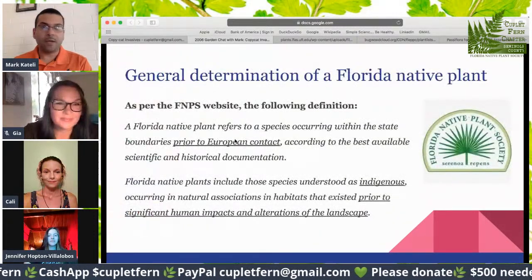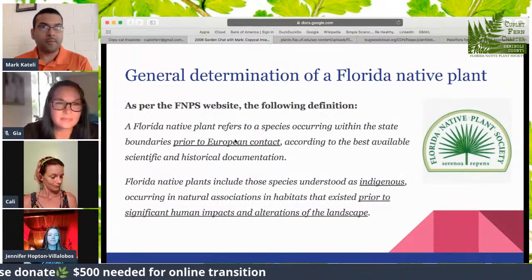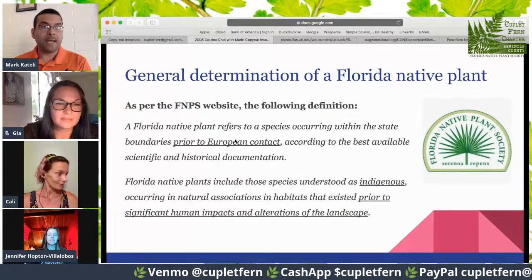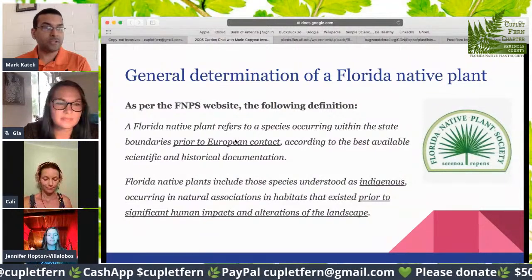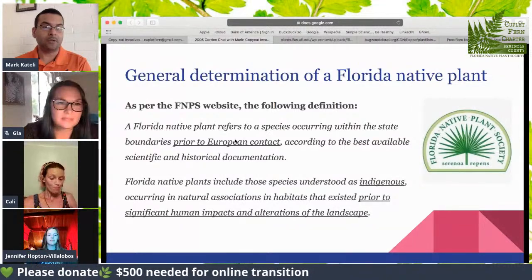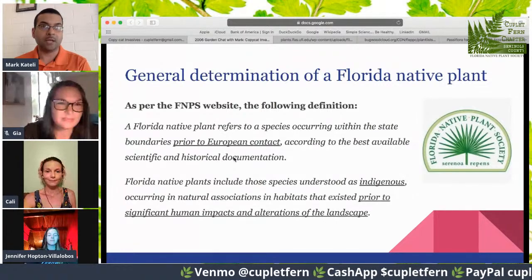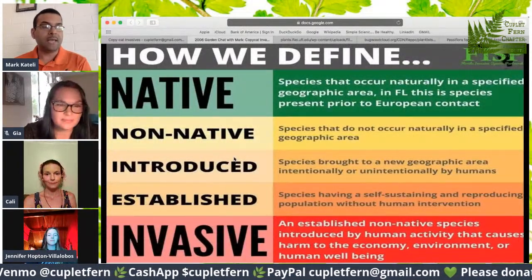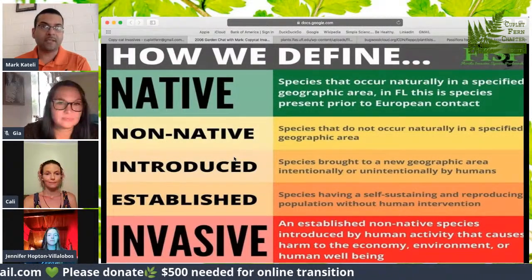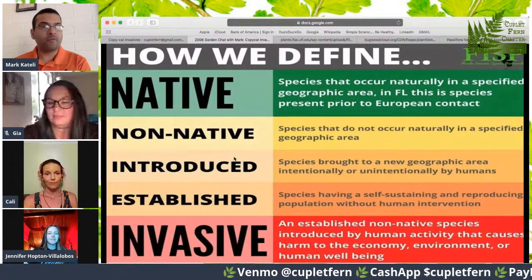Let's jump right in. I'm not going to spend a lot of time on these slides because we covered them before — this is just a recap. A general determination of a Florida native plant is that it is found in the state prior to European contact, understood as indigenous, and existing prior to significant human impacts and alterations of the landscape. More information on this definition can be found on fmps.org. How do we define what we see as native, non-native, introduced, established, or invasive? This great infographic from FISP shows that natives are the ones usually found before European contact.